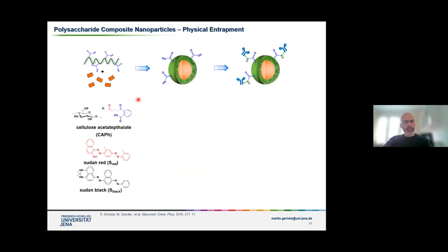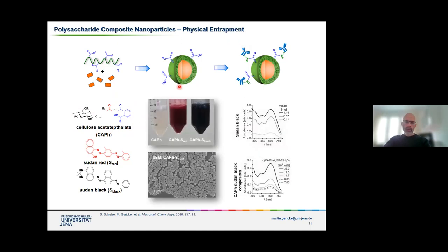The first example is physical entrapment, where we tried to incorporate hydrophobic dye molecules inside of these nanoparticles. We used this particular cellulose derivative — cellulose acetate phthalate — because it possesses hydrophobic groups for self-assembling and also reactive carboxylic acid groups that we wanted to use to later immobilize some antibodies. Simply by mixing these two components, the polysaccharide derivative and the dye, we obtained deeply colored nanoparticle dispersions. We characterized them regarding size and also did some UV-Vis spectroscopy with these particle dispersions.